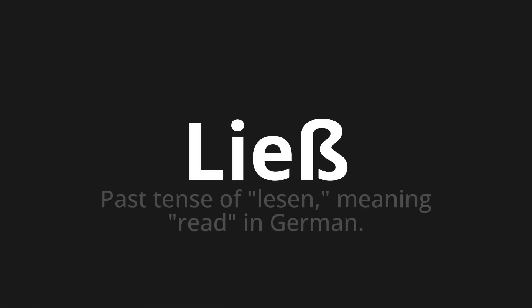Welcome to this pronunciation video. Today we will be focusing on a new word that you might find challenging or intriguing. So let's dive into today's word: Ließ, which means past tense of 'lesen,' meaning 'read' in German.